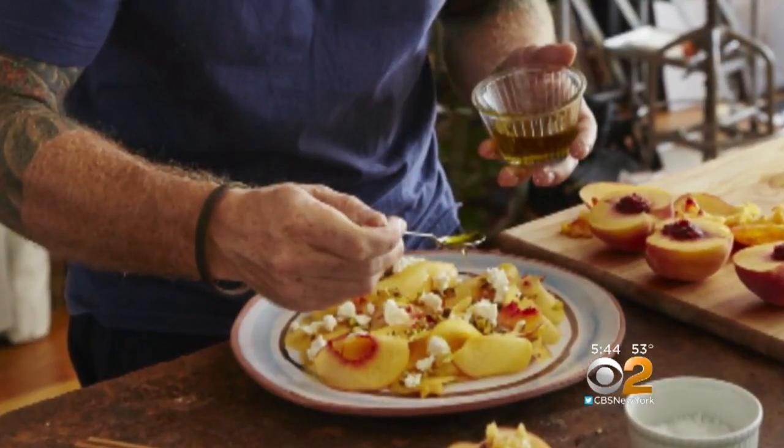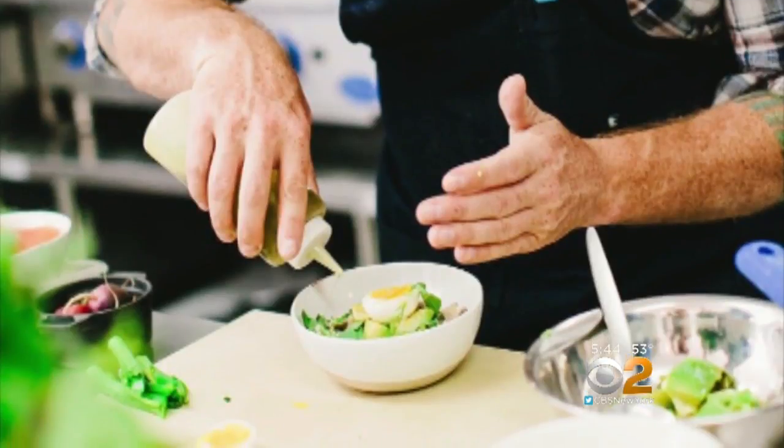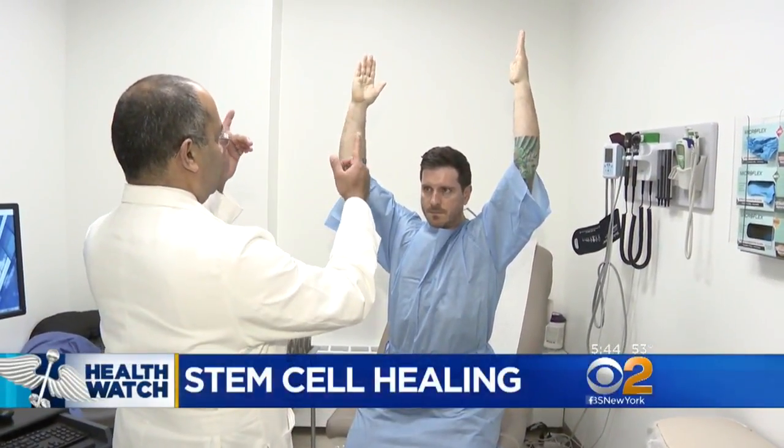Seamus Mullen is a celebrity chef with two Spanish tapas restaurants in Manhattan. He depends on his arms and hands for his livelihood, so you can imagine what he felt like when a bike accident tore both of his rotator cuffs. His shoulders were the major issue — he couldn't lift his arms and felt excruciating pain.